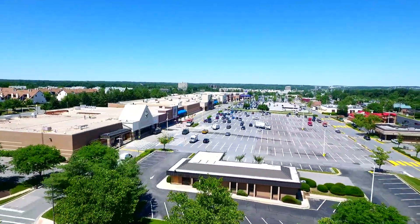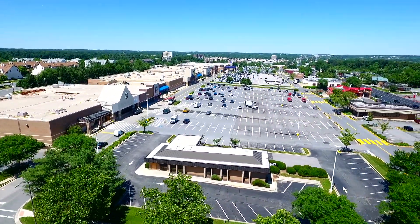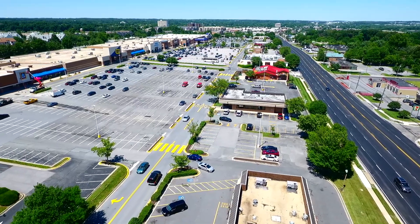Conveniently located near restaurants and shopping, close to 95, Route 1, and a short drive to Fort Meade and University of Maryland. If you're looking in Laurel, be sure to check out 14012 Chestnut Court in Oak Point at Laurel Lakes.